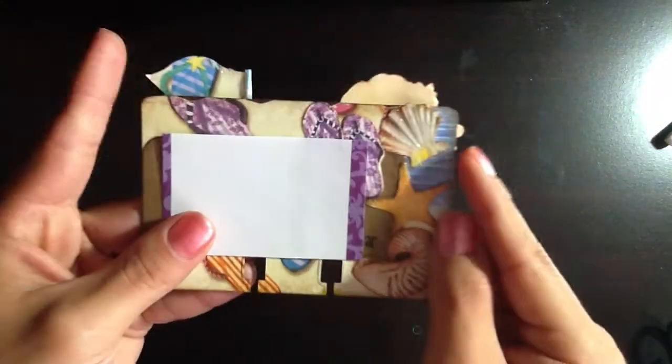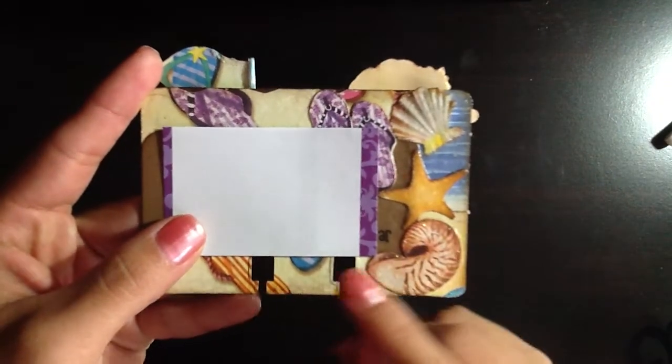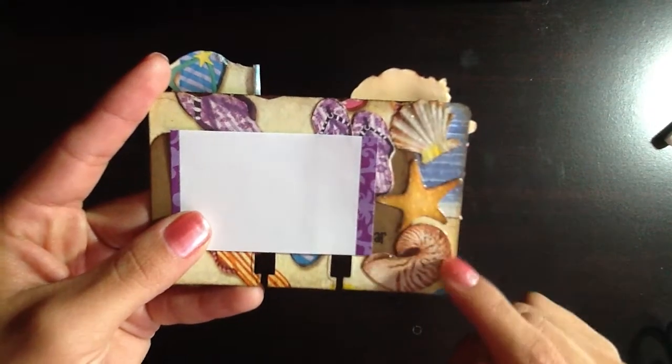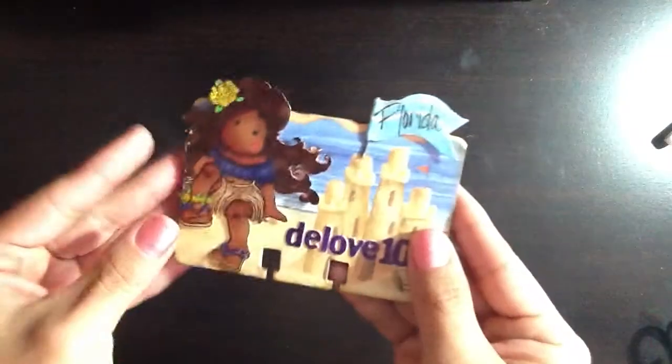On the back of her card, I covered up her personal information. She continued the beach theme and then she has some seashells that are die cut here. Very, very cute. Thank you so much, Denisa.